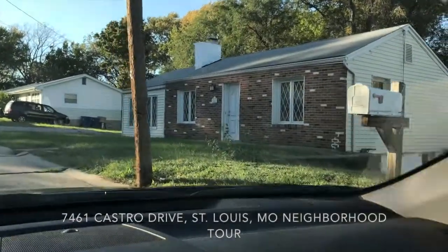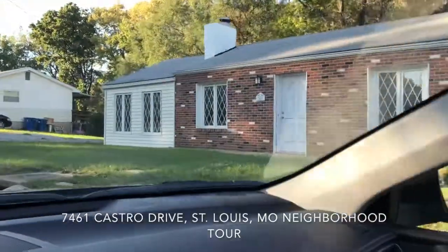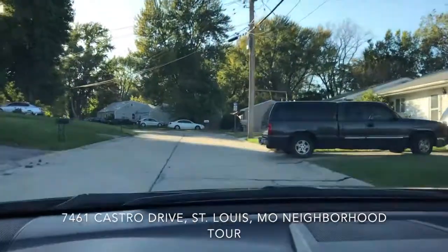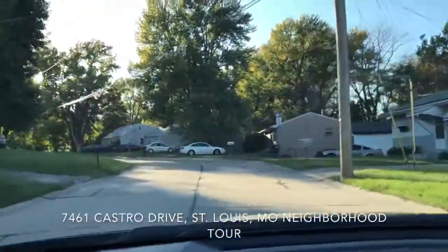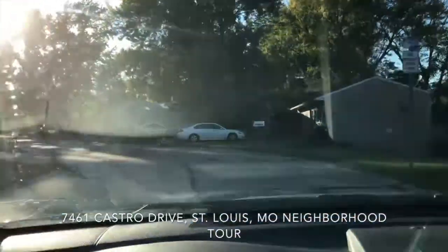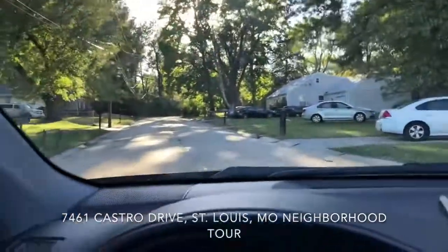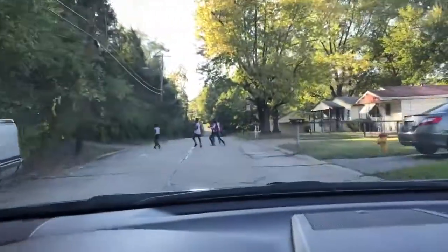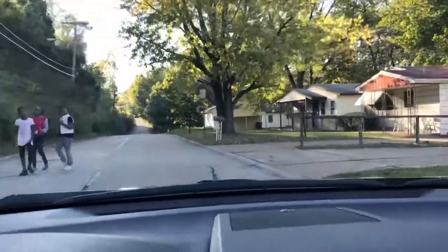Alright, this is Castro renovations complete — we have a tenant pending. Just wanted to give you a quick tour of where this property is located and kind of one of the reasons why we purchased it. It is right down the road from a golf course called Norwood Hills Country Club, a really nice golf course, and just wanted to show you that.